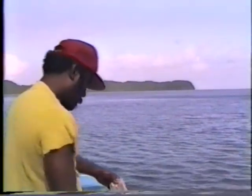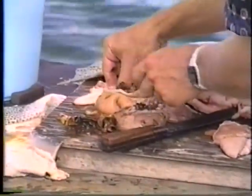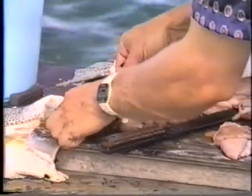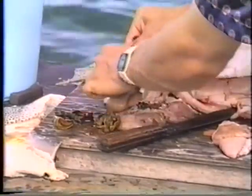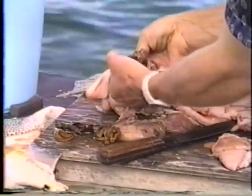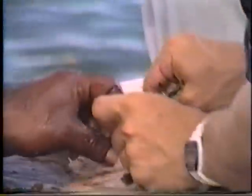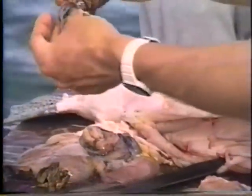What are you finding right now? Finding pieces of crab, crab claw, sea urchin spines. More sea urchin spines. Here's a piece of sea urchin shell.